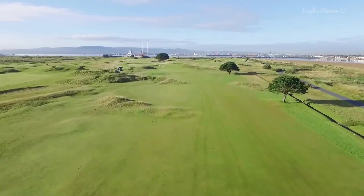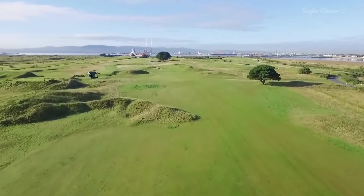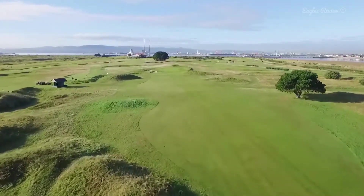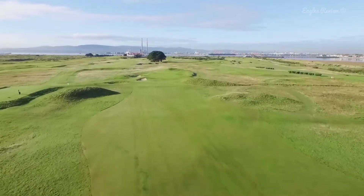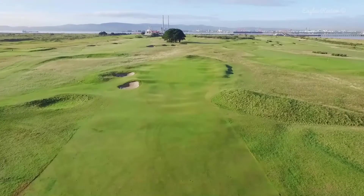Try to ignore the first mound on the left, as your ball should kick down off it. Visualise a bigger hitting zone than you actually see. The second mound can cause some difficulty for your approach, so you may consider staying short of it.